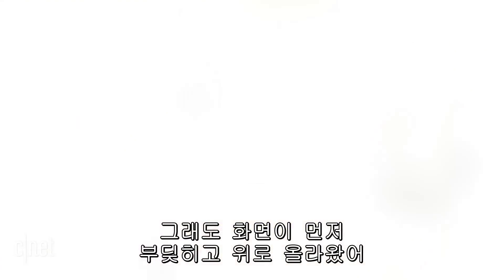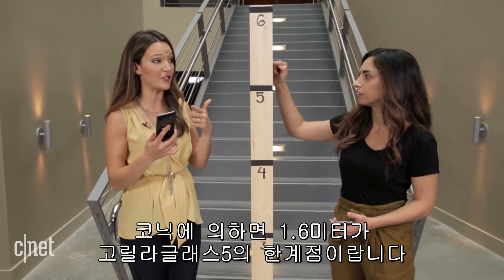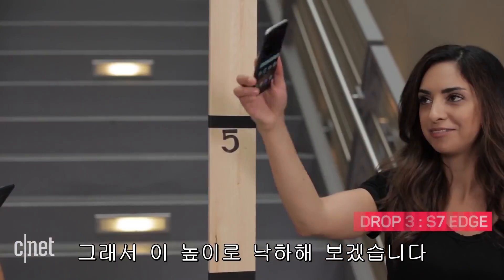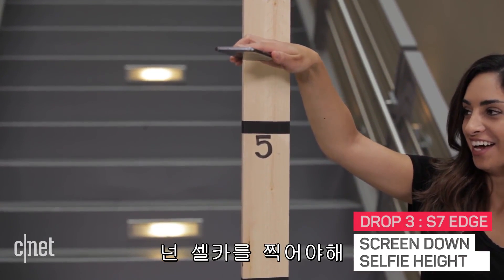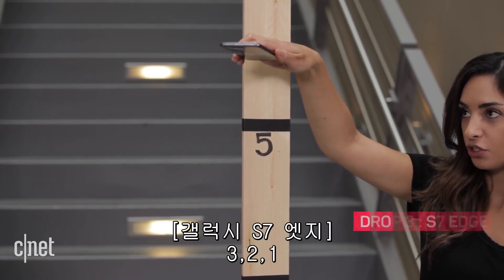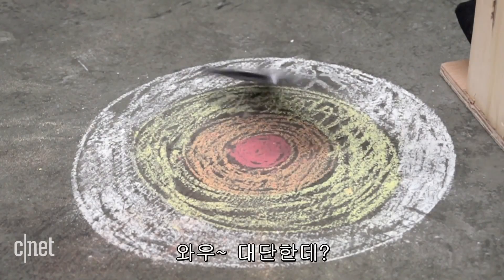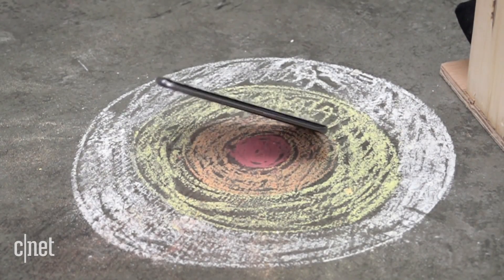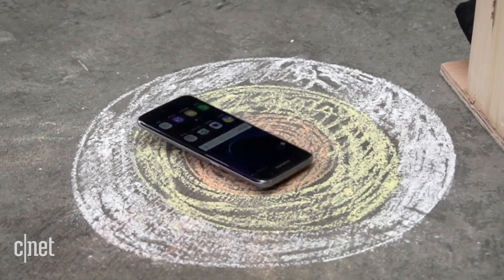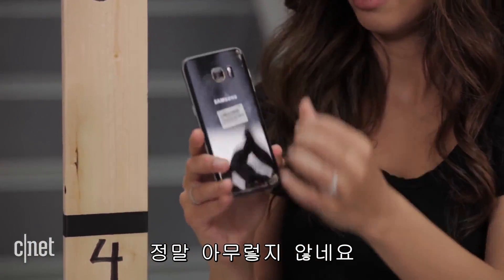1.6 meters is what Corning says Gorilla Glass 5 can withstand when it's not altered. So that's why we're going to this height — not because we take selfies. Three, two, one. Wow. You're a good little guy. Nothing — no damage at all.